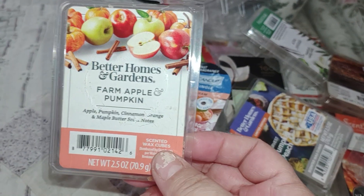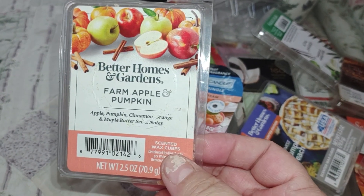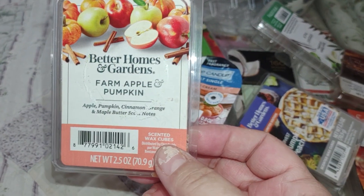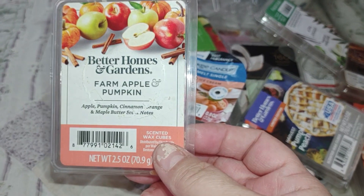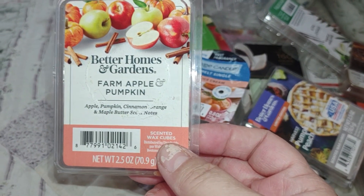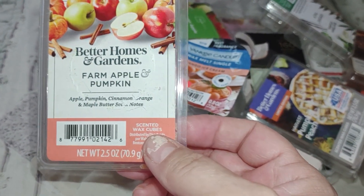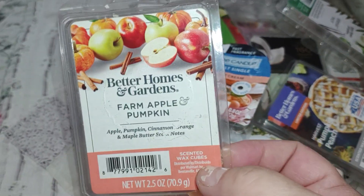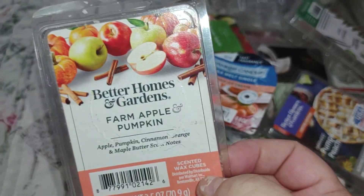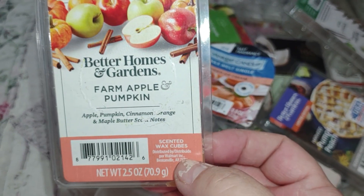I've been pulling out fall scents in alternating scents. This is the Better Homes and Gardens Farm Apple and Pumpkin — this comes back every year. This is not to be confused with Farmhouse Pumpkin. Farm Apple Pumpkin is more apple up front and pumpkin in the background, while Farmhouse Pumpkin is the opposite — more pumpkin with apple in the background. Either way you can't go wrong with either of them.